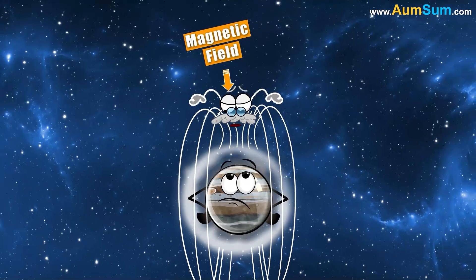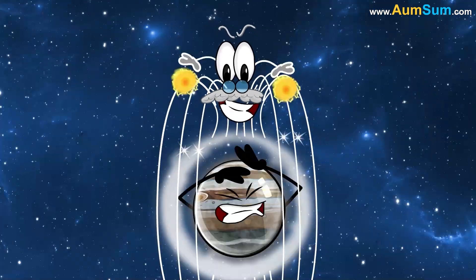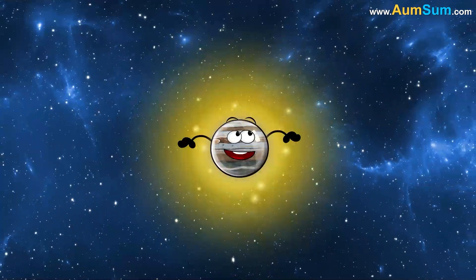Lastly, Jupiter's magnetic field accelerates particles and funnels them towards the planet's poles, where they collide with the atmosphere and release energy in the form of light.